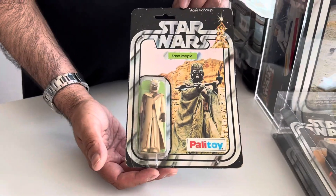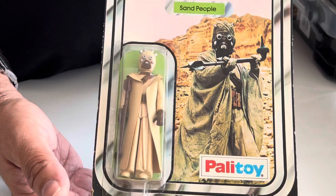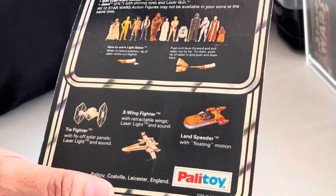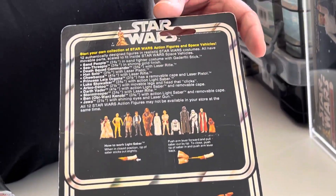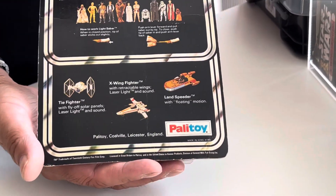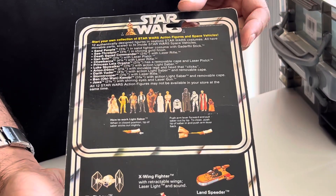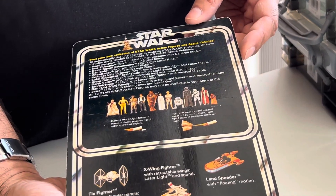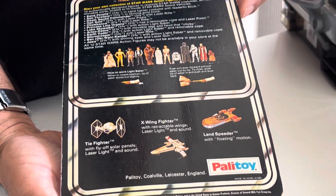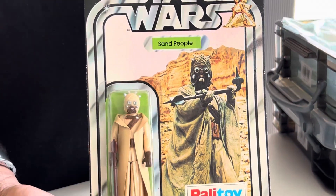So we have a Sand People here, again by Palitoy, never been off the card. There is a little bit of wear on there. We are in two minds as to whether or not to get these actually properly graded — it just depends if you see the value in grading or not. But again, an original 12-back Palitoy, made in Hong Kong. When did you ever last see one of those on the card?